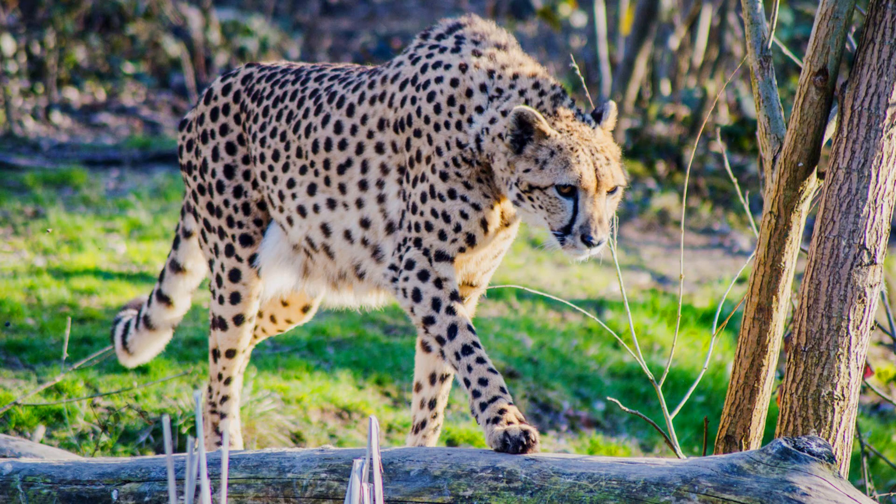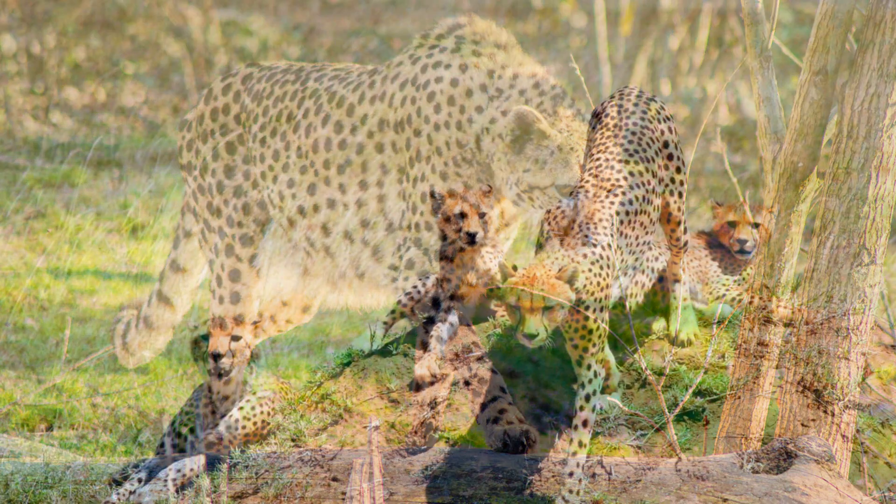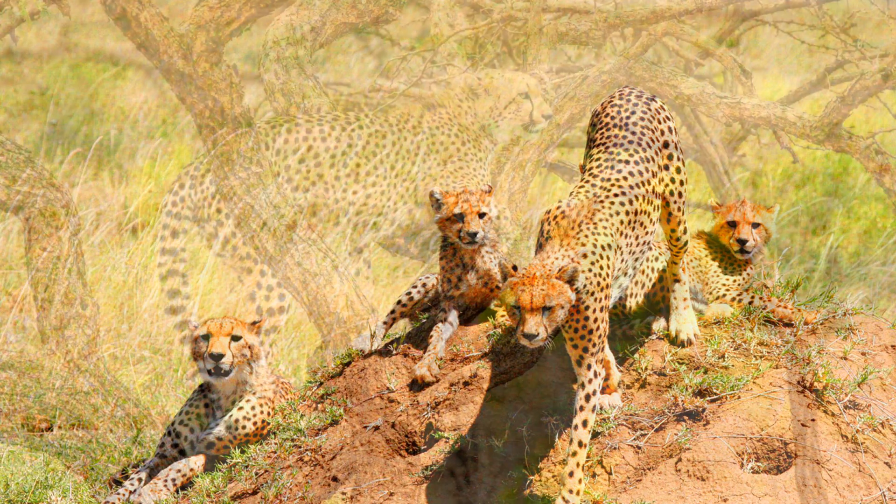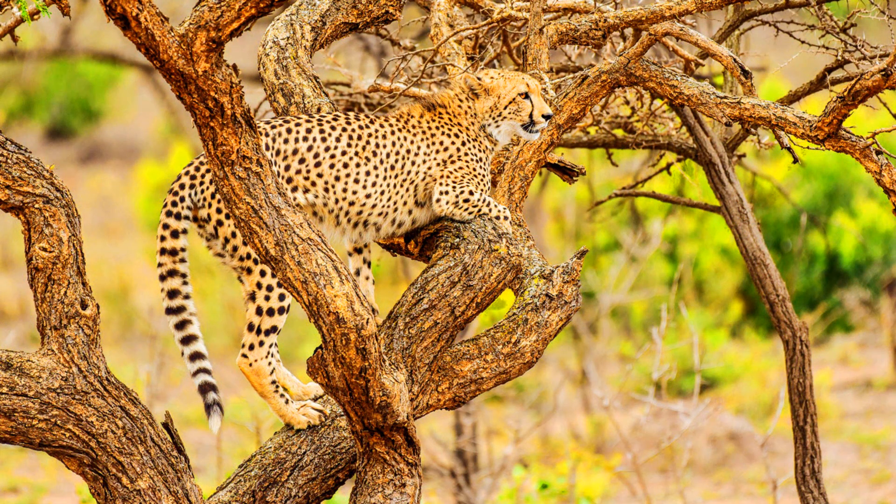Cheetahs are more active during the day than at night. They will hunt in the morning and the evening, when the temperature is a bit cooler. They rely on their eyes when they hunt, so they cannot hunt when it's dark. They spend the rest of their time sleeping, playing, and mating.